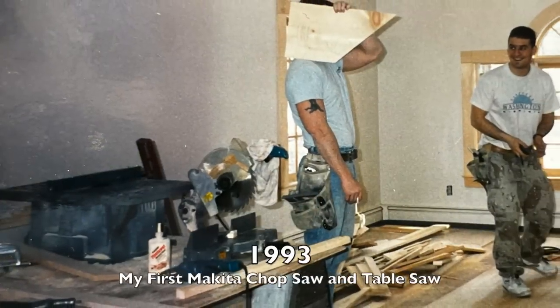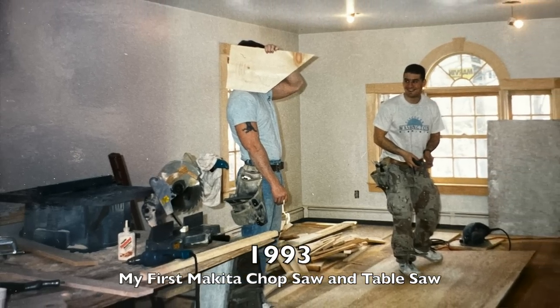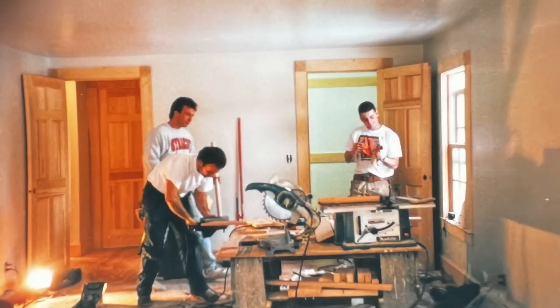I started my carpentry career with Makita tools, and back then miter saws were called chop saws and they were corded. At that time, Makita was the go-to company for woodworkers and carpenters — they were pretty much the only game in town. Many of the first tools of the trade that I had were Makita brand.